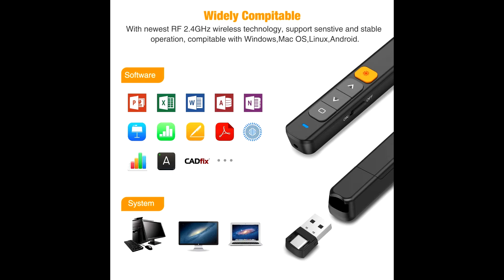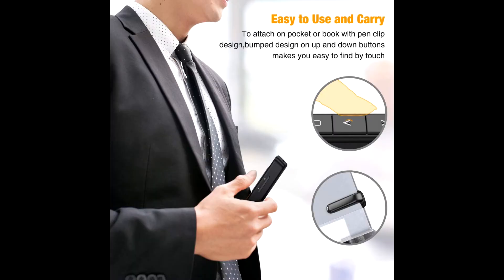The Presenter Clicker supports Hyperlink, Volume Control, Switch Windows, Black and Full Screen, and Page Forward and Backward.